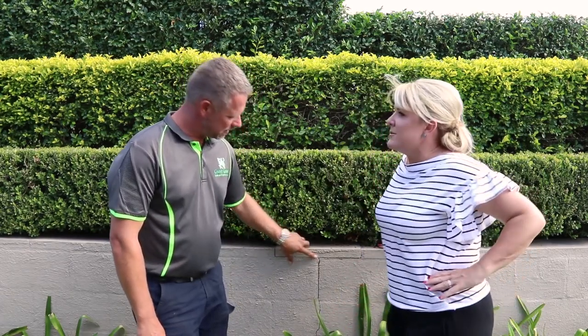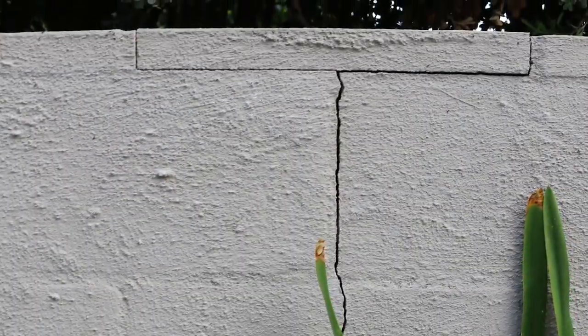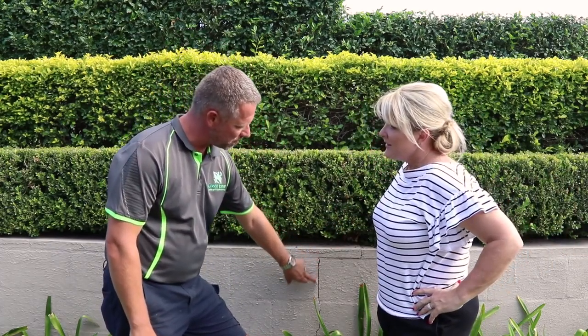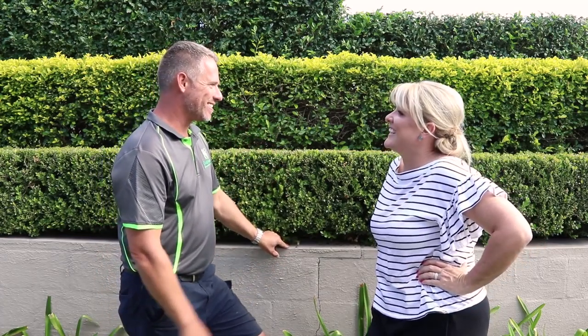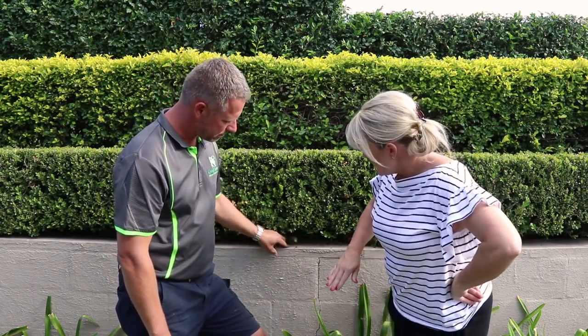We've obviously got some movement in the ground here. It could come from ground movement, or whether this wall's been built correctly from the start - very hard to tell without excavating. If it was just a superficial crack, we'd see a crack in a joint. But we've actually gone right through a block, so we know it's going to be structural damage. That can come from the weight behind the wall. These style blocks are sealed from behind, so they hold water like a fish pond. Once you get the weight of soil and water behind it, that puts pressure on the wall and it finds a weaker spot.